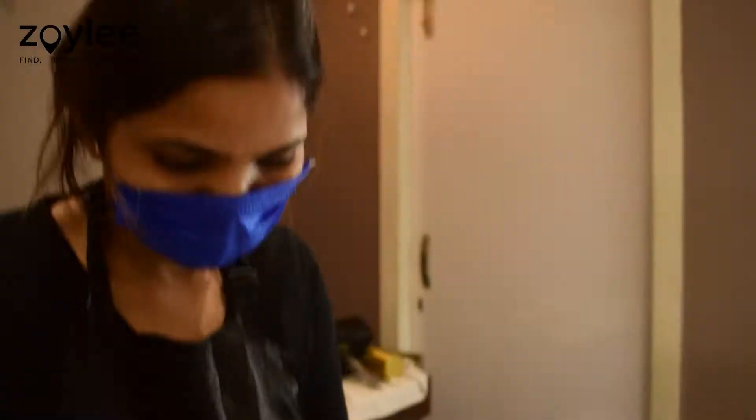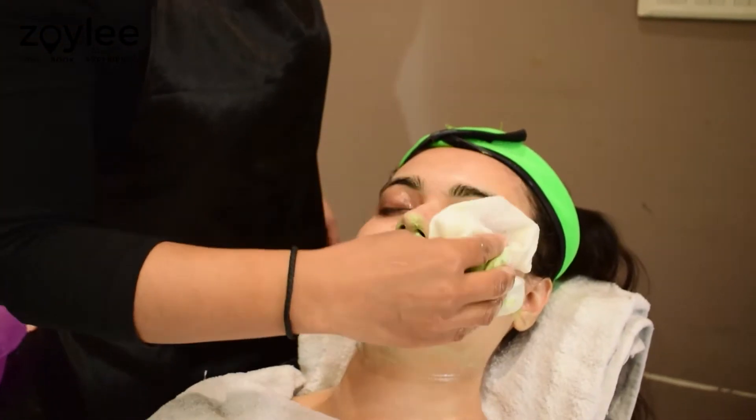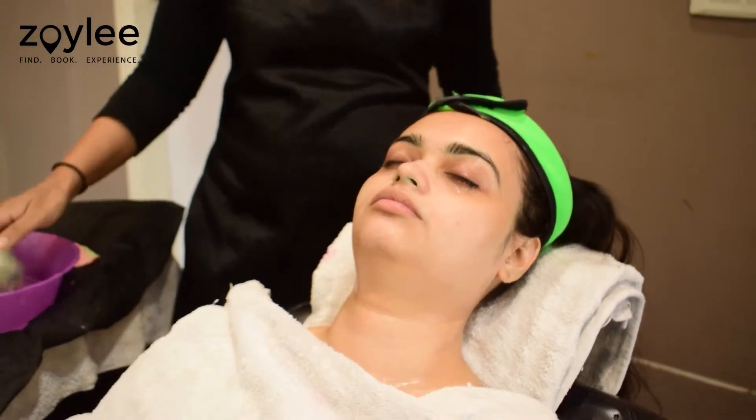After giving my face a nice massage and removing all the residual face pack, my skin felt extremely smooth, nourished, pampered and supple. I was ready to leave the salon feeling like a new person altogether.